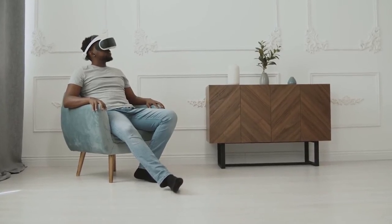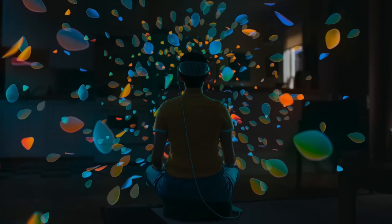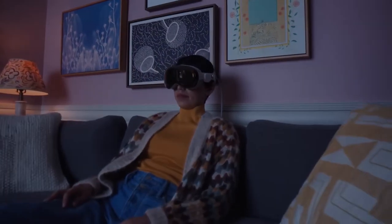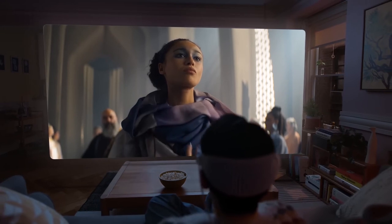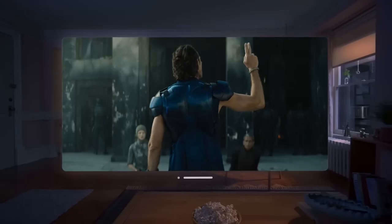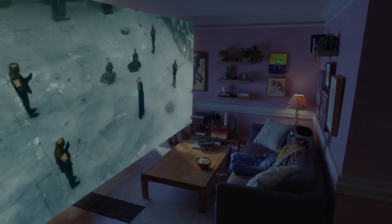Don't worry about comfort — the design has got you covered. The Vision Pro comes with customizable straps that you can switch to match your size, style, and even your mood with different colors. It's all part of a modular system that caters to a variety of face shapes. For those of us with prescription glasses, you can easily magnetically attach lens adapters. The Vision Pro also incorporates pass-through cameras and is equipped with LIDAR sensors for in-depth scanning.